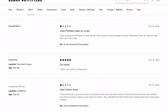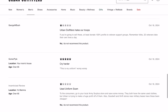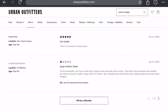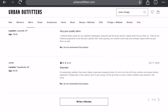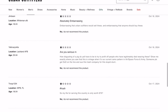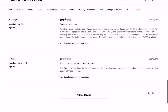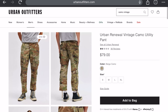Another review says: 'Urban Outfitters hates our troops — if you're going to sell these, at least donate 100% of profits to veteran support groups. Remember, 22 veterans take their own lives a day.' Someone called Gomer Paul gives five stars and says: 'This is my uniform — location: your mom's house.' Everyone else is giving one star: 'Absolutely embarrassing,' 'poor quality fabric,' 'shameful,' and 'the military is not a fashion statement.'